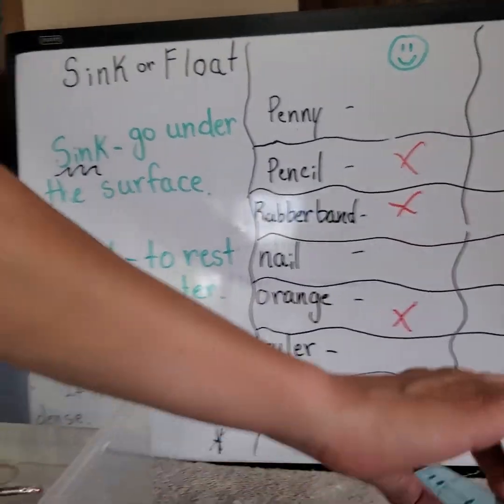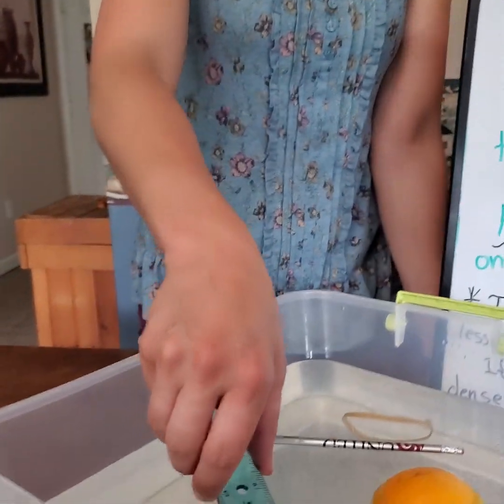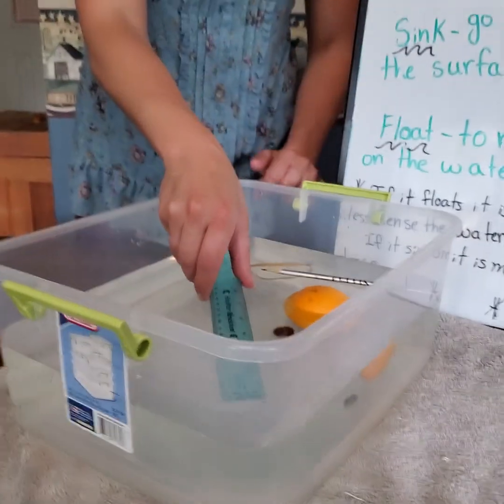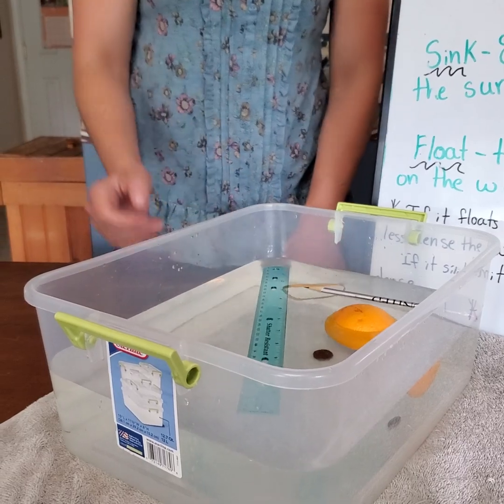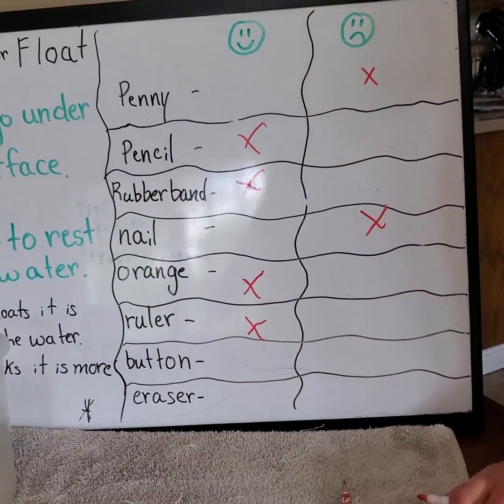What's next? The ruler. Now the ruler is plastic. Sink or float? Float — you think float? I'm going to slide our pencil over a little bit here. It's floating. Nice job.